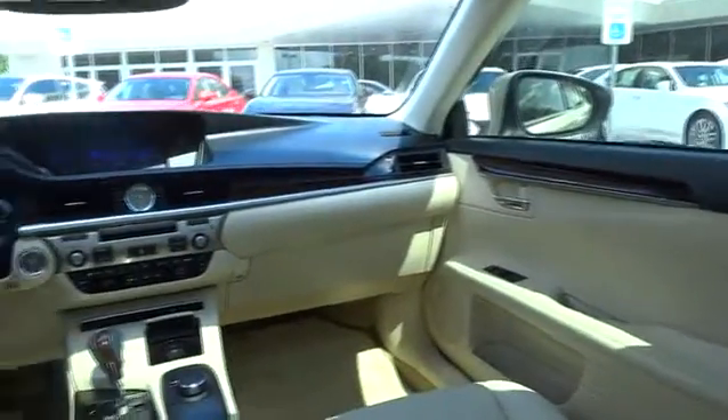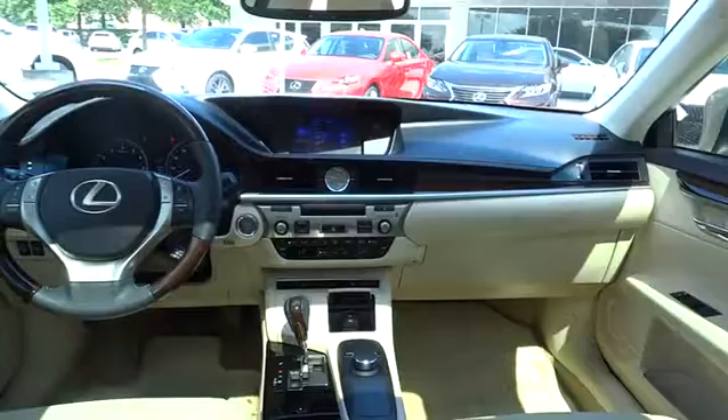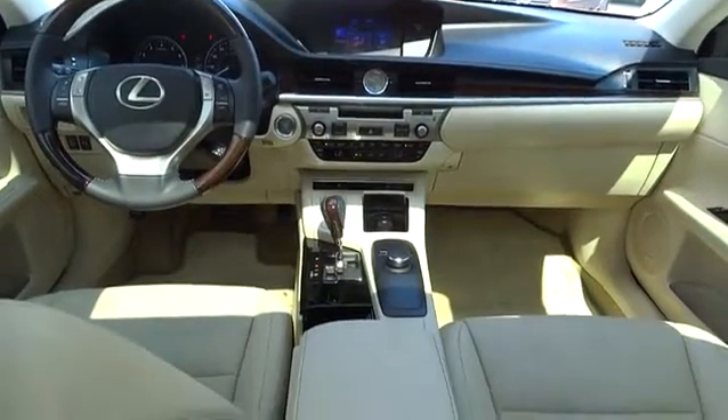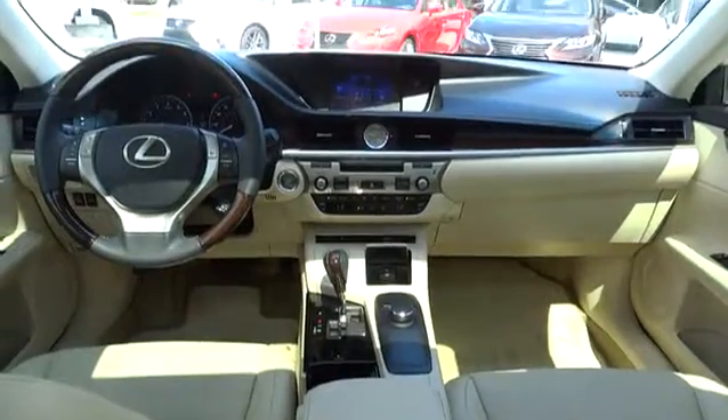Adjustable steering wheel, power steering, cruise control, four-wheel disc brakes, keyless start, aluminum wheels, auto-dimming rear-view mirror, front-wheel drive.